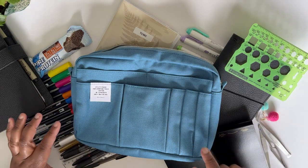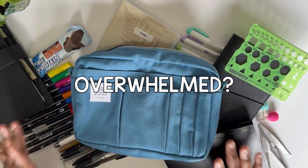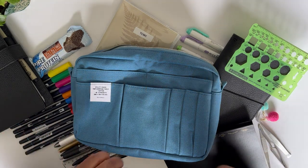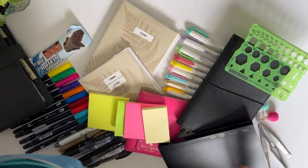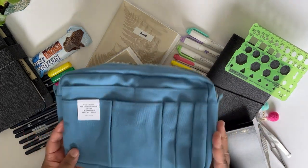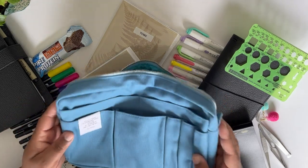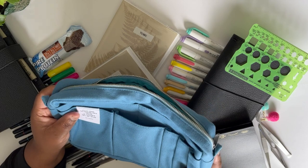Speaking of calm — have you ever felt just overwhelmed with all the planner and planner accessory items that you have? Things you need, mind you, but you're feeling a little overwhelmed by just the amount of planner stuff. These are all things you use and love, but you just need a better way to organize them. Well, I think I have something that may help.